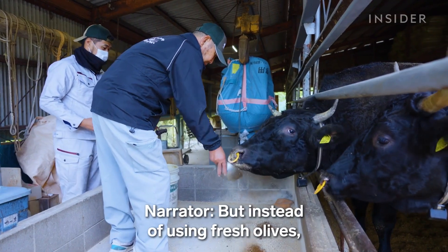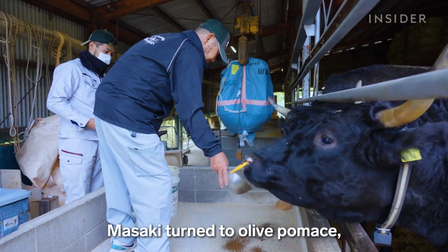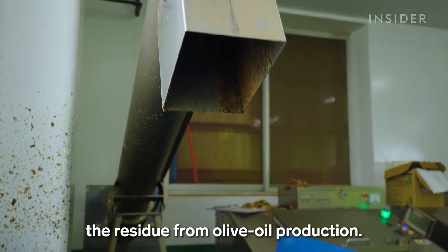But instead of using fresh olives, Masaki turned to olive pomace — the residue from olive oil production.